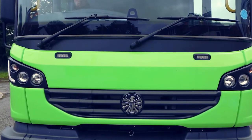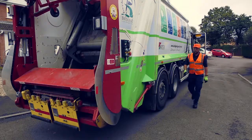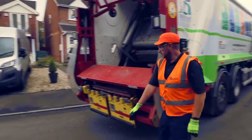Steve has arrived at a cul-de-sac with a large amount of collections, and has to leave the cab, leaving the engine running, so they can continue to use the rear machinery.